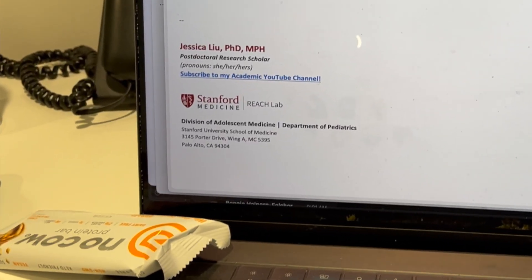I finally have a break from meetings to sit down, eat lunch, and answer emails. On busy days like this, I love these No Cow protein bars — and they don't pay me, I'm not sponsored by them, they've just appeared in other videos of mine. I'm a big fan because they are high-protein, low-cal, and vegan. I subsist on these on busy days.